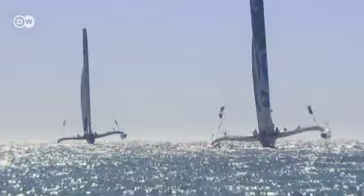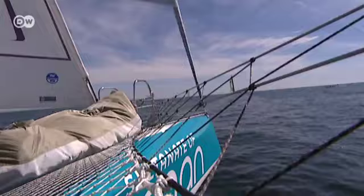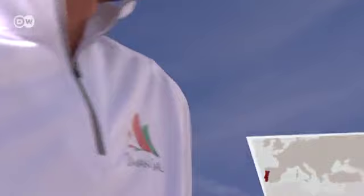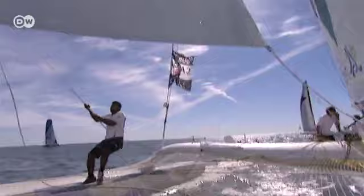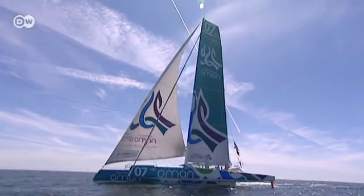Five identical trimarans are sailing at speeds of up to 37 knots, or 70 kilometres an hour, off the coast of Portugal. The French skipper of the Oman, Sidney Gavigné, is in his element.